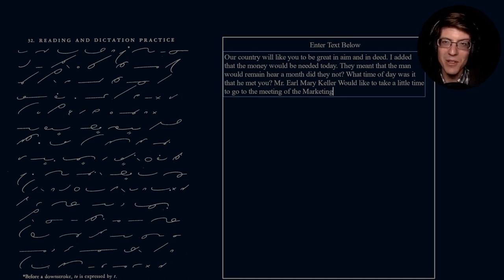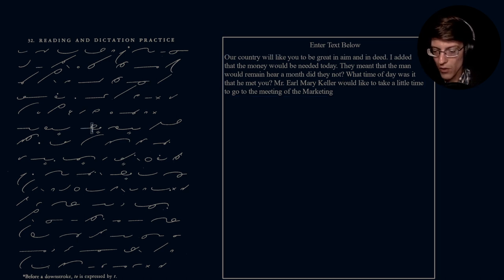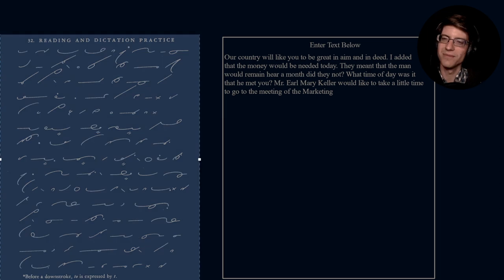So: Mr. Earl Mary Keller — and hopefully I'm looking at that right. That is 'Mary,' I believe. I was puzzling over that for a little bit. I don't know if you can see my cursor; I'll see if I can draw a rectangle. Ctrl+Shift+R — highlight that word right there, so hopefully you can see it. That's the word I'm kind of wondering about.